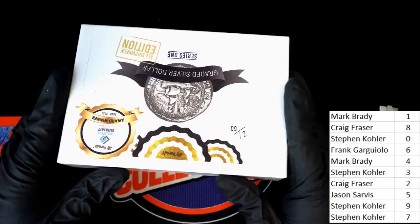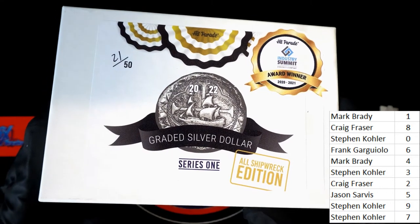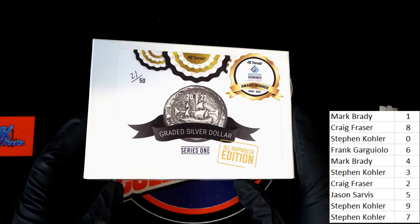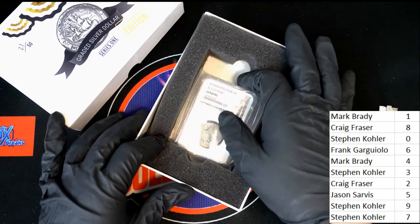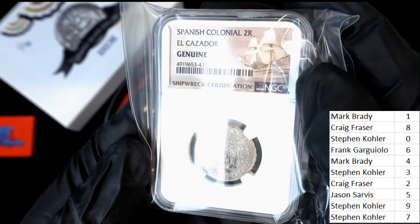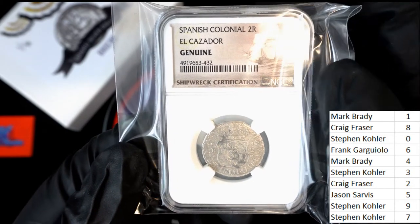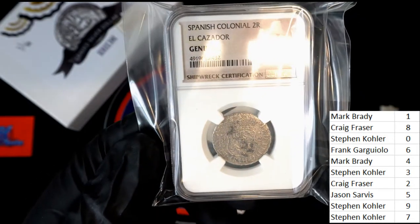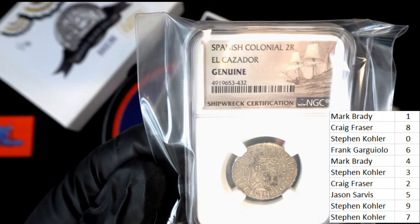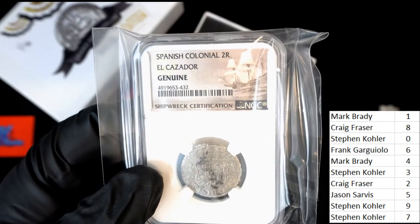Silver dollar, graded silver dollar — what's it gonna be? Which year is it gonna be? Which kind of hit is it gonna be? From a shipwreck. Spanish colonial. The code that we're looking at — I believe it ends with the number two, and that means Craig is gonna hit. Yeah, four thirty two — that's right, that's exactly right. The number two is the final grading digit.